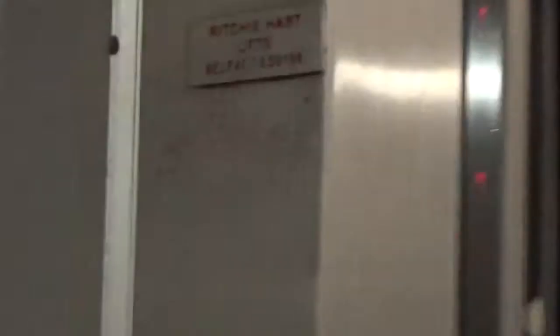You can see that Ritchie Hard lifts Belfast on the zoom-in element. The serial number is 656196.